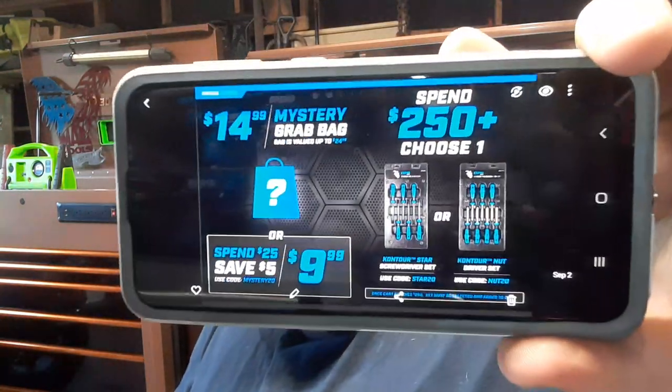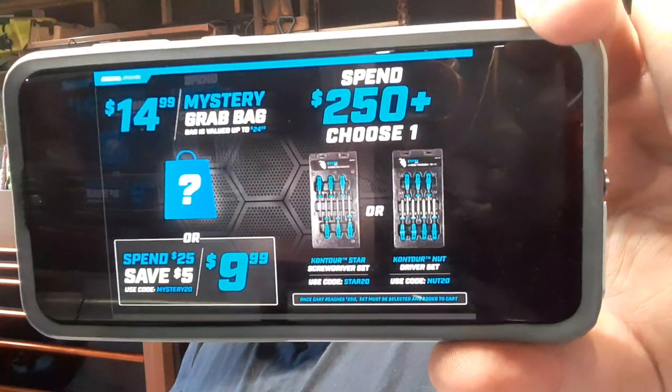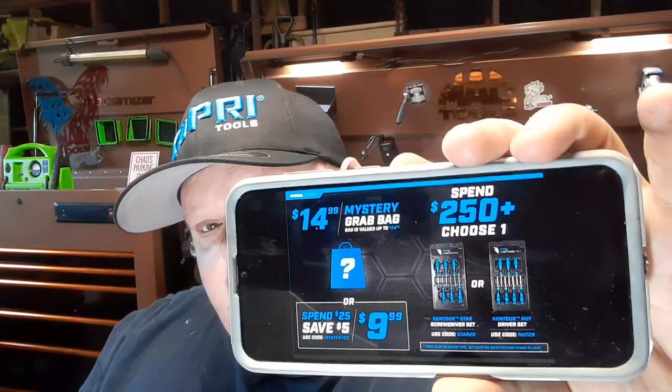So the first page right here is a cool deal: $14.99 mystery grab bag up to $25 value, spend $25 save $5, mystery grab bag $9.99. I haven't had one of those yet but that seems like a pretty good deal. And then you spend $250 and you get to choose one — either the contour screwdriver set or the contour nut driver set. With all the screwdrivers and nut drivers I've got, I'd be wasting product, but I will be giving away a few items to offset having so many tools.